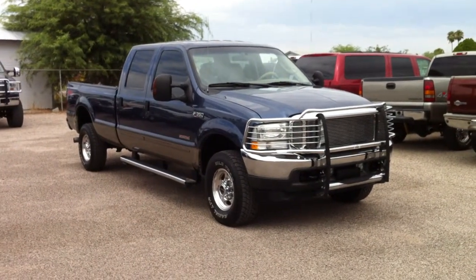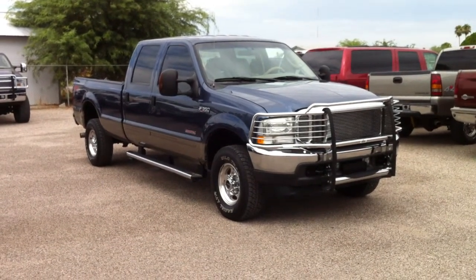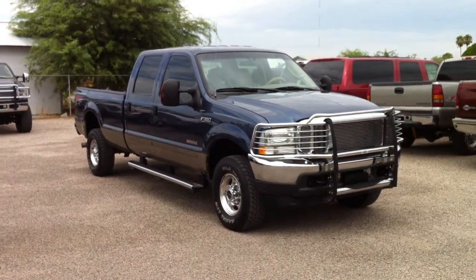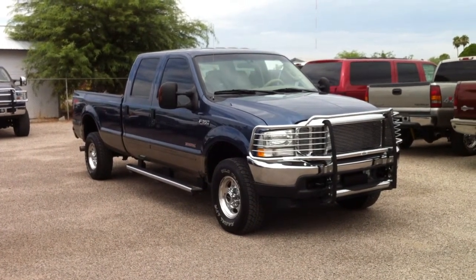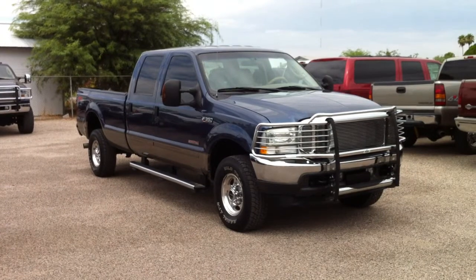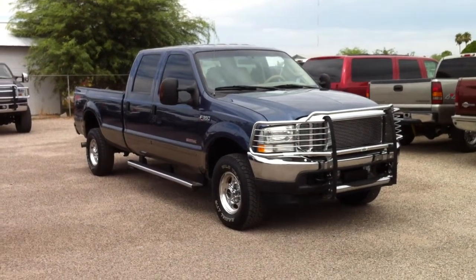This is Roger with Wheel Kinetics in Tucson. We're selling this truck. It is a 2004 Ford F-350 crew cab, 6.0 turbo diesel 4x4. It's a long bed. It has the FX4 suspension package. It has 155,000 actual miles.